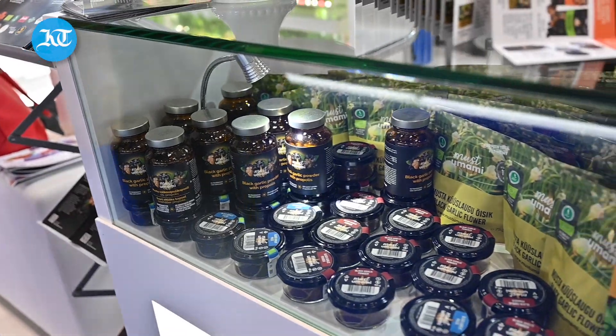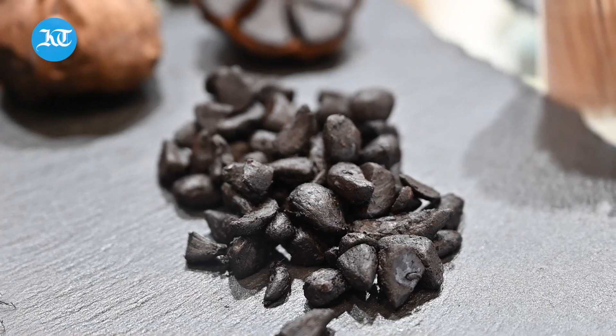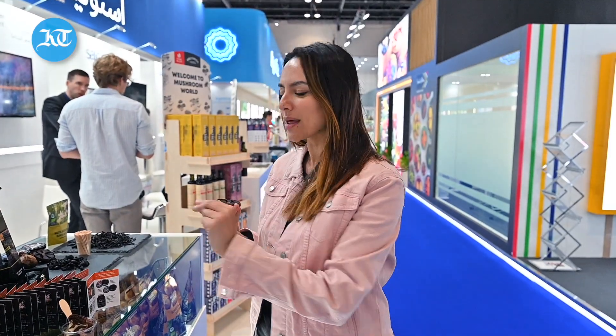Hi guys, if you don't know what this is, this is a piece of black garlic and we're here at the Must Umami stand at Gulf Foods, the 28th edition of Gulf Foods. We're here to speak to Marcos because he's going to tell us a little bit more about black garlic, because they've just won the Best Organic Product Innovation Award at Gulf Foods.